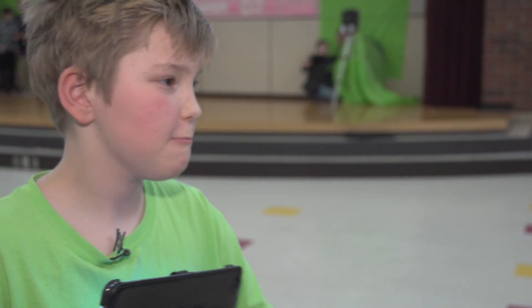What are you learning while you're doing this stuff? That school's going to be amazing. Yeah? Yeah. Oh wow, that's great.